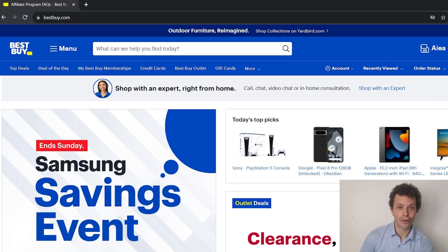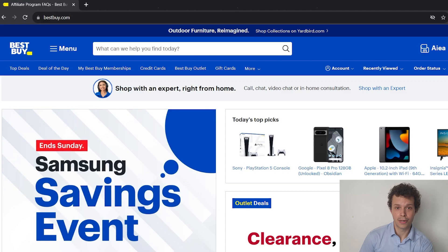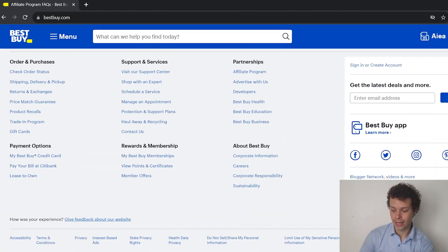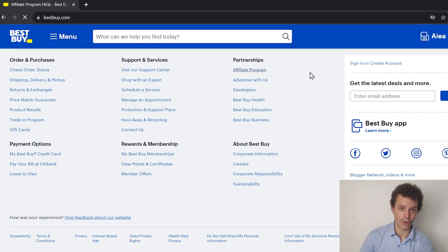Hi there. In this video we're going to talk about the Best Buy affiliate program and see if we can earn some money with it. Let's get started. Best Buy, the American and Canadian electronic goods retailer giant, offers an affiliate program. To check it out we go to their website, scroll all the way down, and click affiliate program.